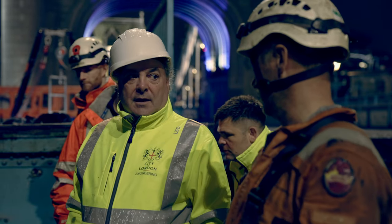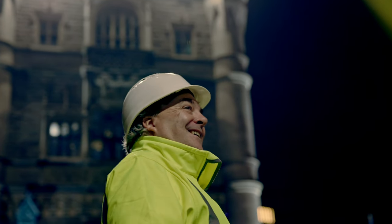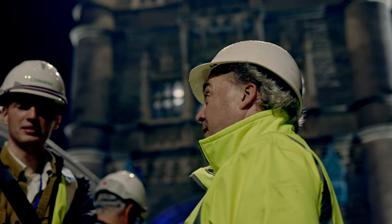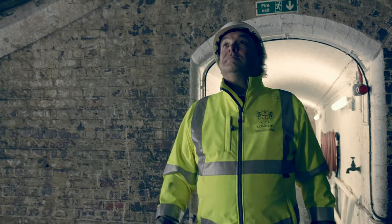City Bridge Foundation is the charity that maintains and owns all five bridges that we are responsible for, which is Tower Bridge, London Bridge, Southwark, Millennium and Blackfriars. It was set up from the first London Bridge when they collected tolls and rents, and those monies have been invested over the years to the position now where the bridges are fully maintained at no cost to the taxpayer at all. The foundation and the charity are allowed to give away in the order of 30 million every year to other charities in London.